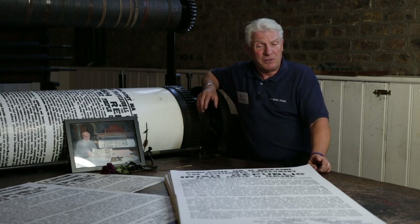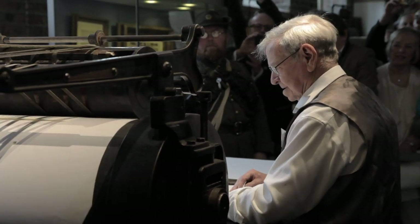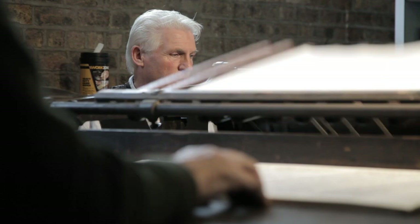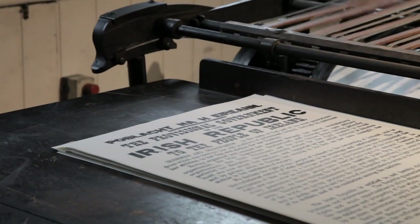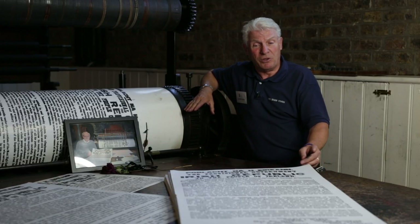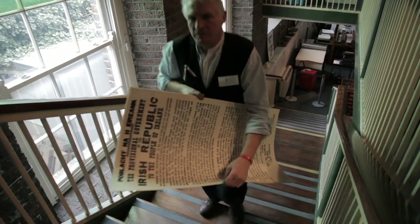We had a letterpress plate made and we set up the machine. We got great support from our friends in the industry as regards mechanics, paper, ink, the printing plates and so forth. On the day of the centenary, the 23rd of April 2016, to the hour of when the original was printed, we printed on a very special paper a numbered special edition. The whole museum was packed out with people, including the descendants of those who actually produced the original Proclamation, as well as our own families.